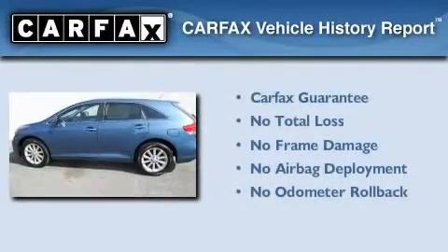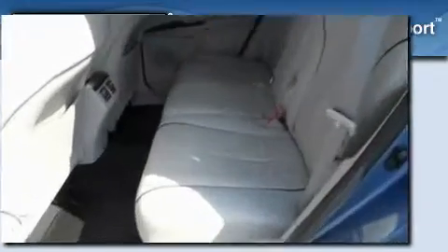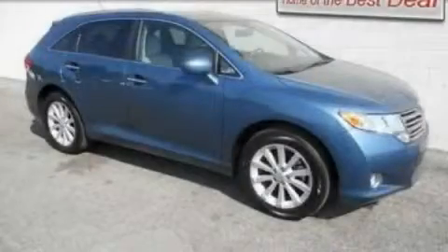Not to mention that this Toyota qualifies for the Carfax buyback guarantee. This automobile won't last long at this price — call and arrange a test drive now.